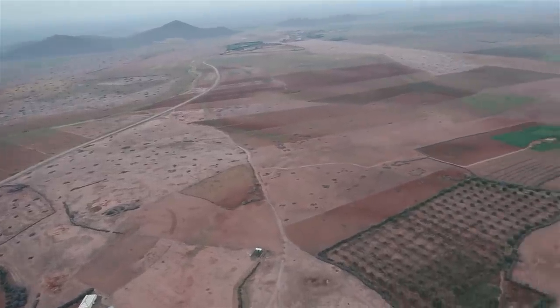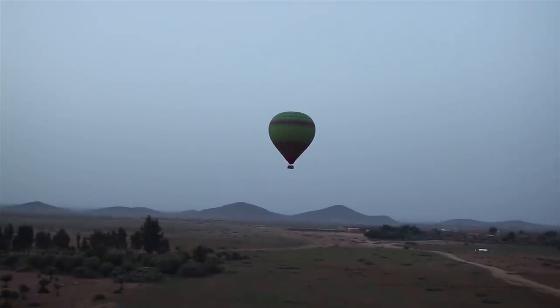Even though we were thousands of meters off the ground, there was something so soothing and relaxing about the experience. The first thing you notice is how quiet it is up there — it is just unreal.